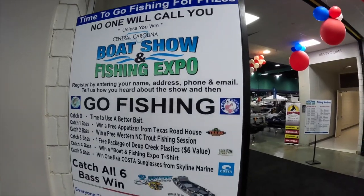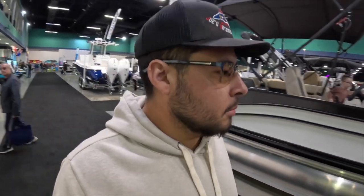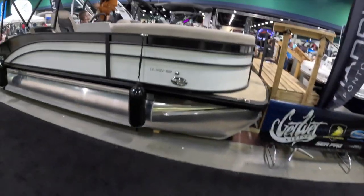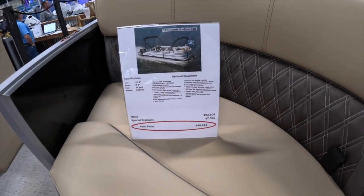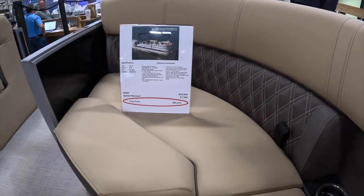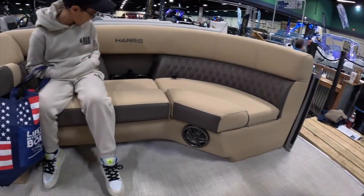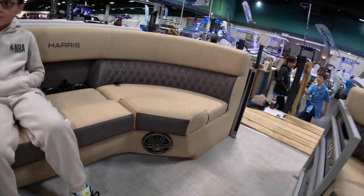We're here at the North Carolina Greensboro Boat Show at the Harris Pontoon Boat area, sponsored by Get Wet Marina. Here are some of their pontoons and boats. This is their 2024 Sunliner 230, starting price MSRP at $86,000 — it's been cut down a little bit in price. You've got a USB in the back and we'll count the speakers.